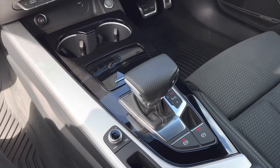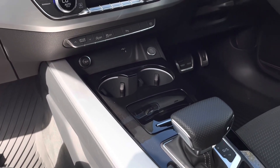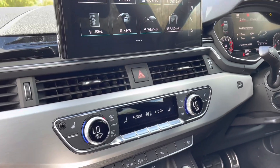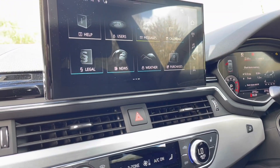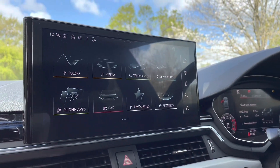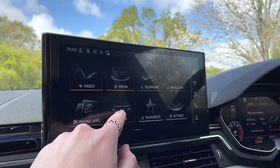The centre console holds the hill hold assist and the vehicle's 7-speed automatic gear selector, as well as a 12-volt socket and USB port. Sitting at the top of this fantastic range of equipment is the vehicle's 10.1-inch high-resolution MMI display with MMI touch and navigation.